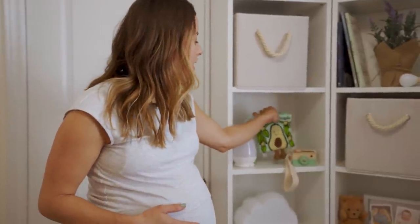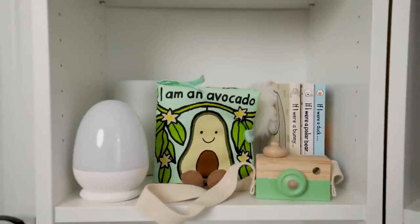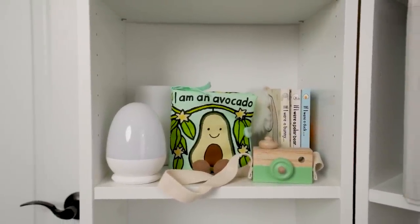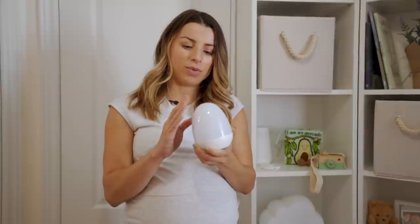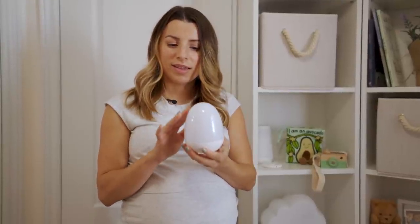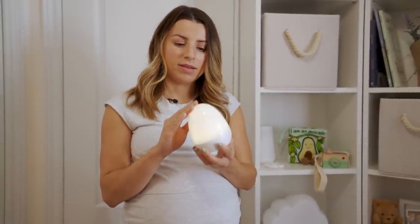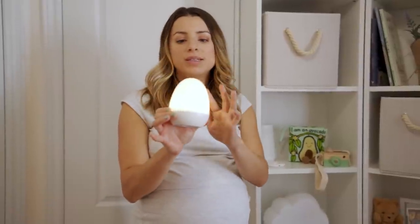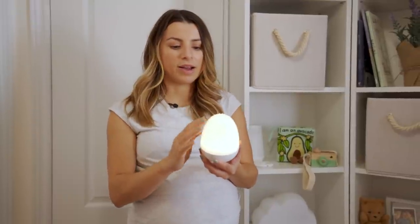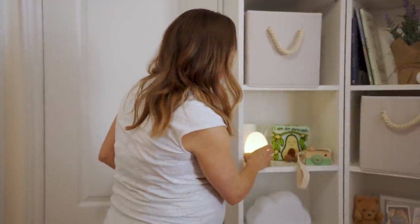On this side I have an avocado book, another little wooden camera, and a little egg light that glows — you can dim it and carry it around the room for late-night changes so you don't have to turn on the main light. I honestly don't quite know how to turn it off, but I'll figure it out!